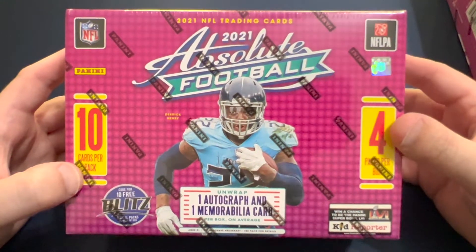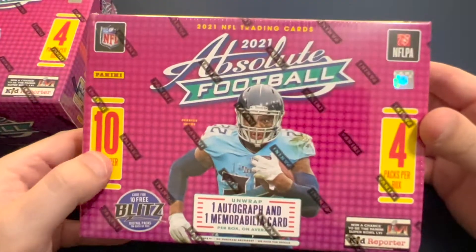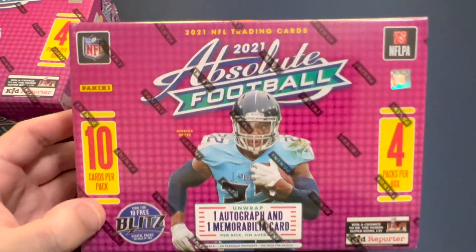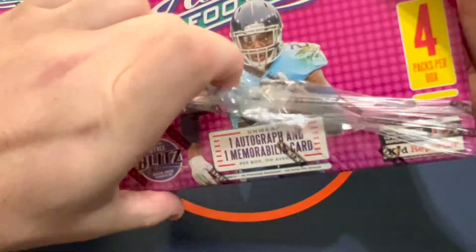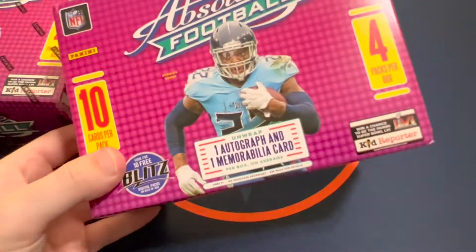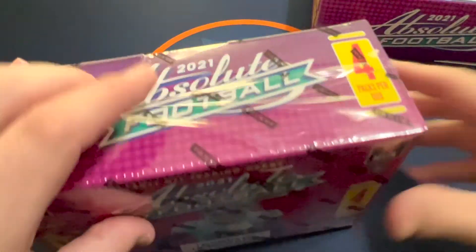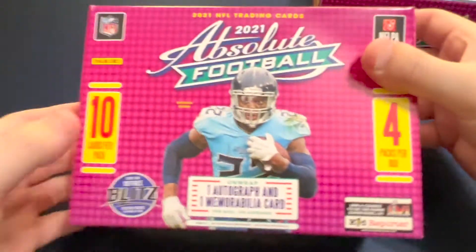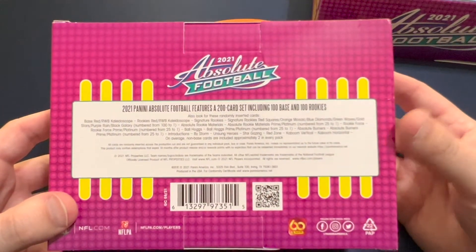I picked up a couple of these mega boxes. I haven't ripped any of these yet — the only Absolute I've ripped are the hanger boxes. I steered away from these because of rumors about being able to search or weigh them. But since the display of all the other stuff looked untouched, I felt like these were probably fairly safe. It'd probably be tough to weigh these in store. Hopefully we can get a kaboom or something nice — that's what people are trying to weigh them for.